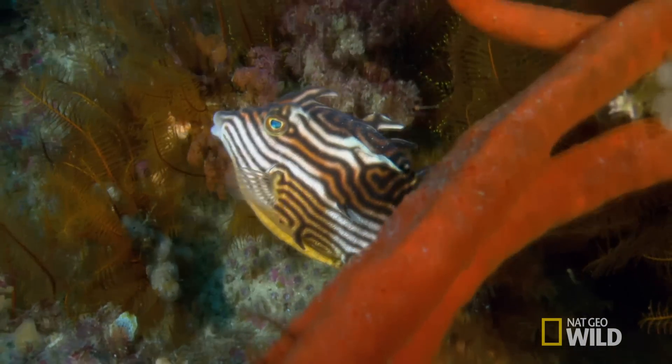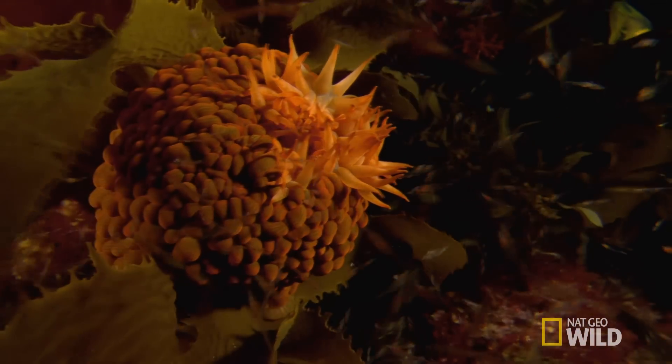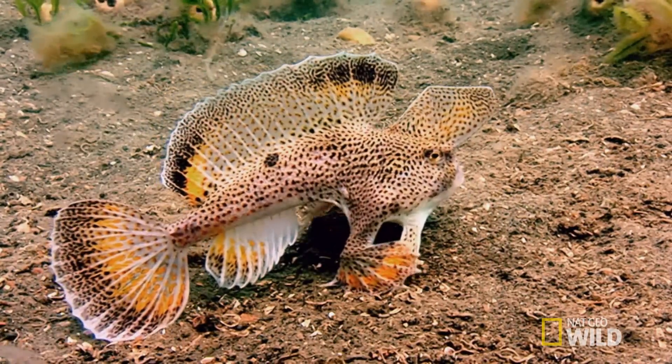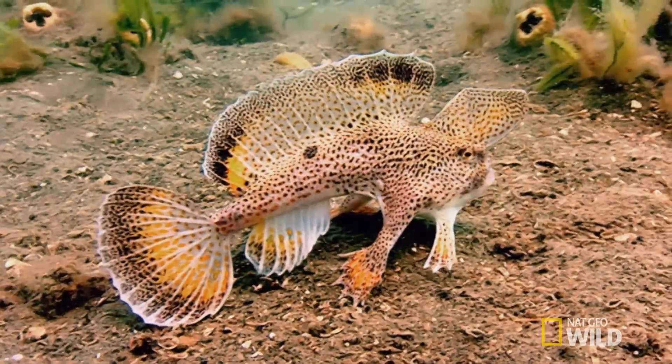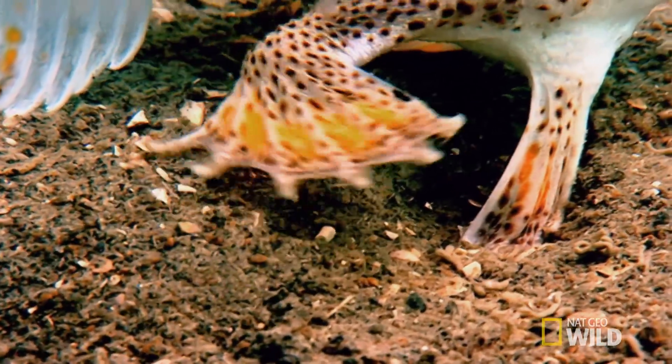Everywhere you look, astonishing creatures can be found. This is a bottom-dweller called a handfish. It uses its fins to move along the seabed, its favorite habitat.